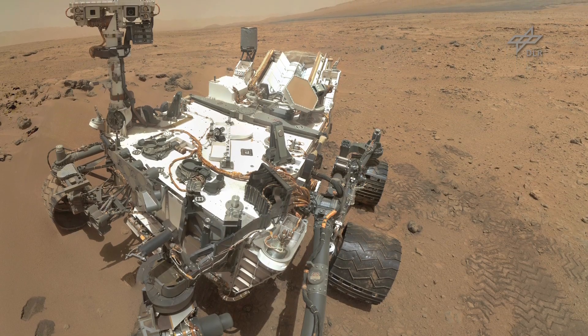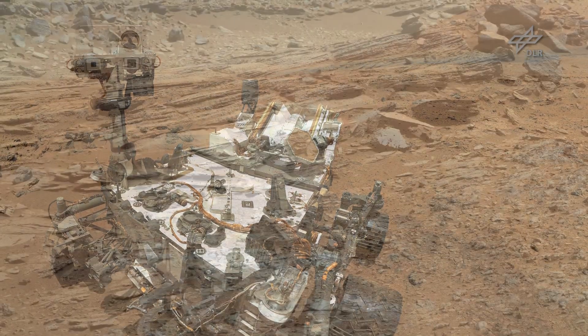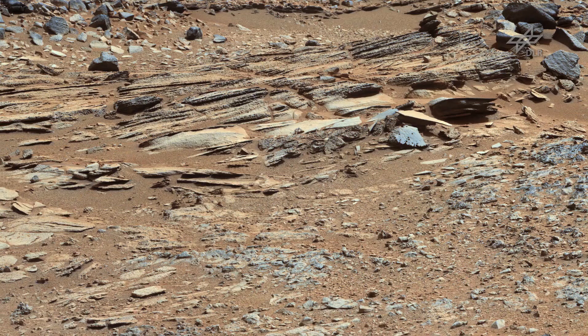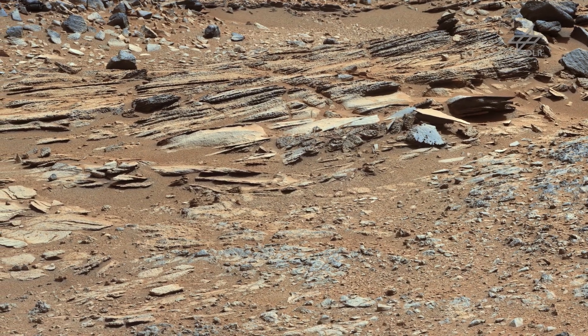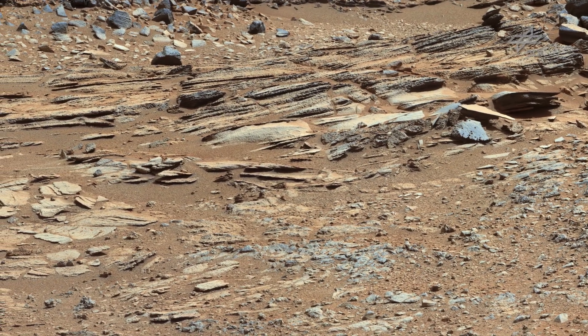Curiosity is very unique compared to its predecessors because it provides a lot of information about the composition of the rocks and the minerals you can find there. It's very important to understand the formation process of these rocks. Also, Curiosity has a drill, and so with this drill you can have access to very fresh samples. This is fundamental for geologists because you are sure to have the original composition of the rocks.